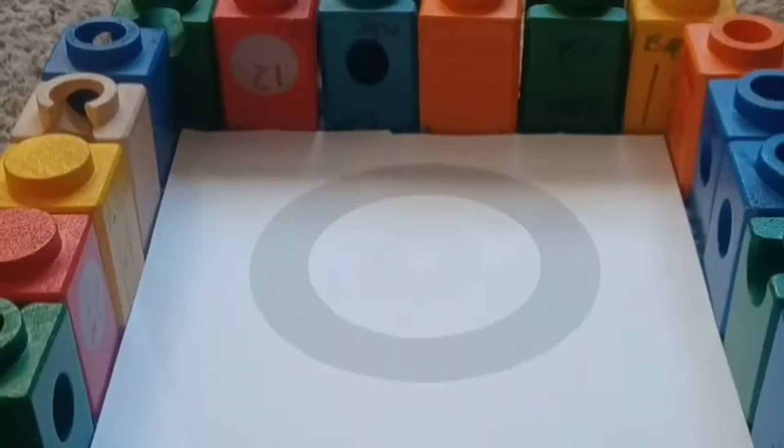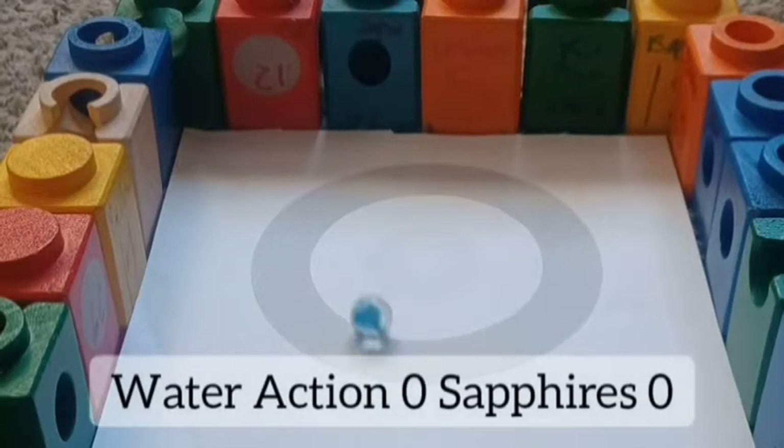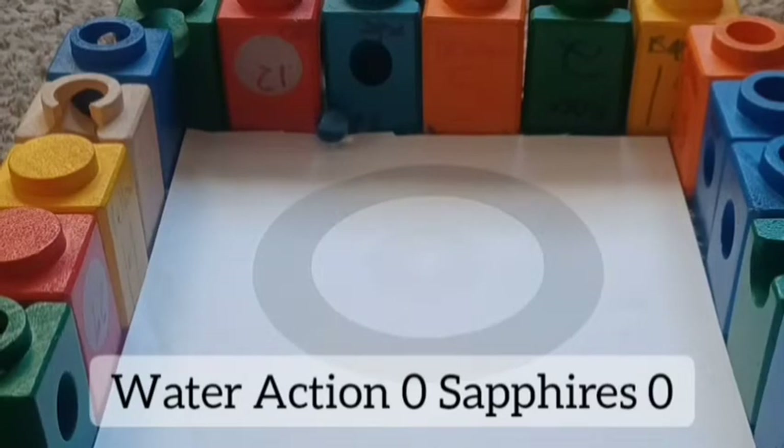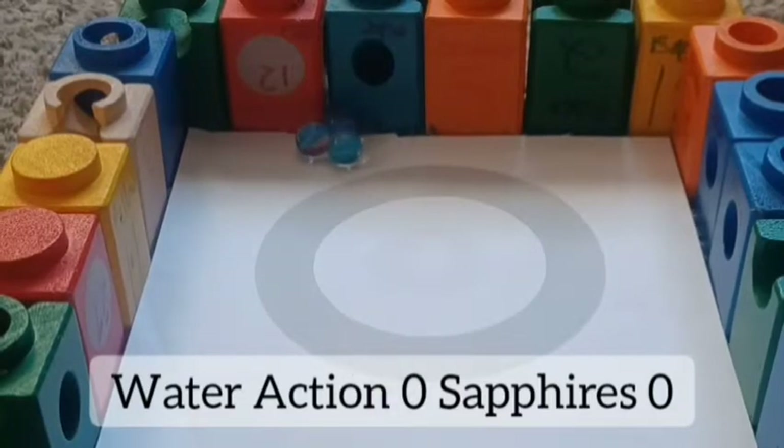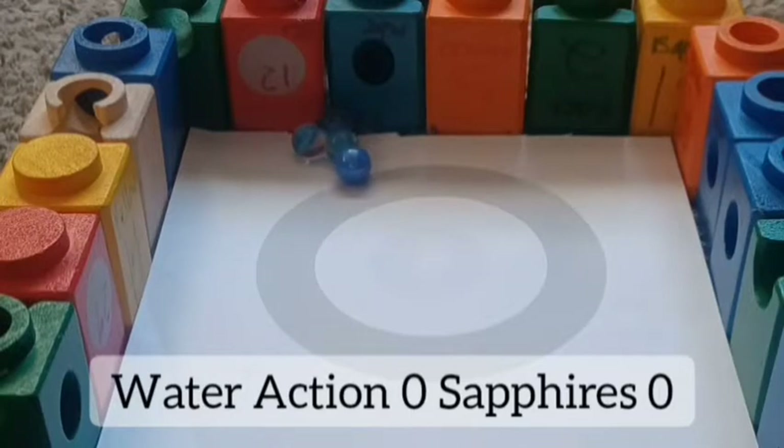Next, Water Action takes on the second-seeded versus 15th-seeded Sapphires. We'll see how these teams go. Remember there's a bracket style, like a Sweet 16, so you advance to the next round if you win, until you get to the final and third place match.